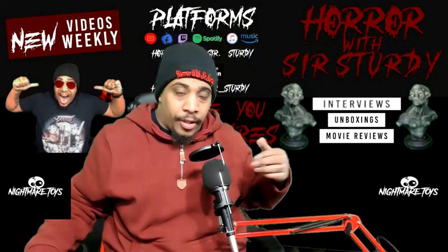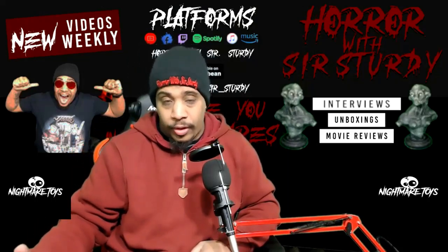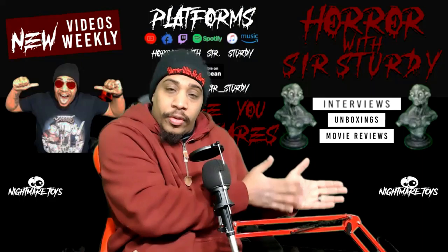Definitely shop at Nightmare Toys, dream about Nightmare Toys, and shop some more. Awesome store. Like I said, located in Las Vegas, and I will have the description down below. I'll have a cool little image of the logo right here.